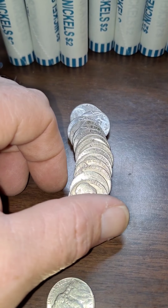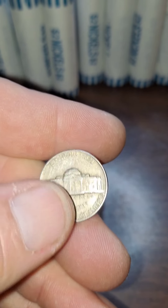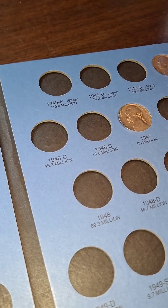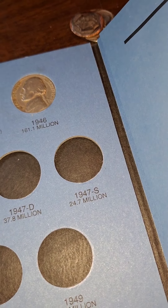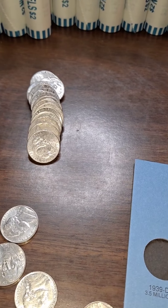Roll 7 got our first find here — 1947 out of Philly. We'll go to the book and see if that's one we need. We've already got a 47 out of Philly, so this won't upgrade it. Back in the pile it goes.